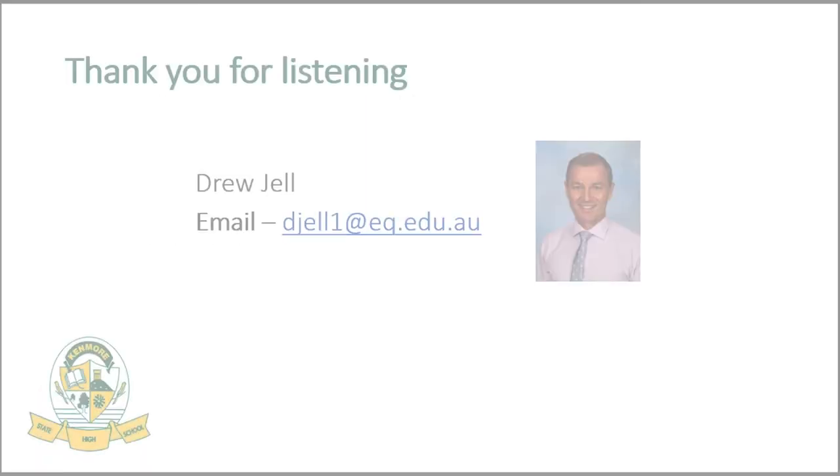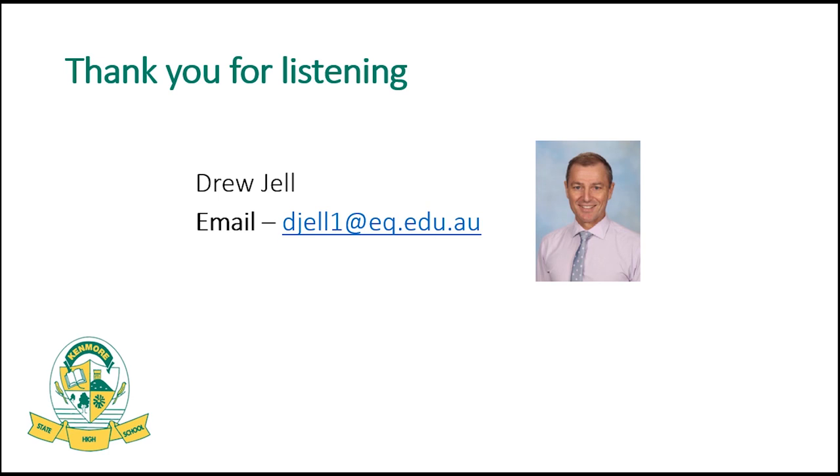Thank you very much for listening. I strongly encourage you to continue with the other videos on this page for a complete understanding of our systems and processes.